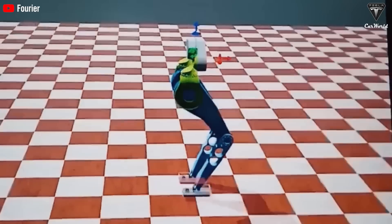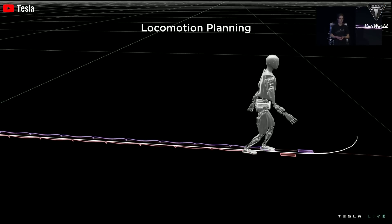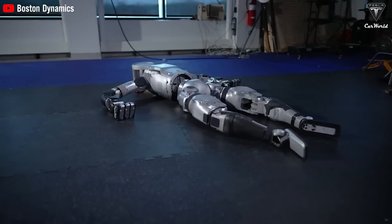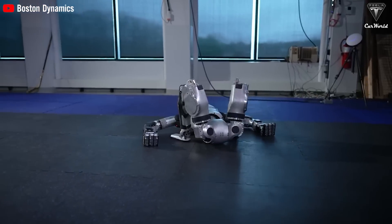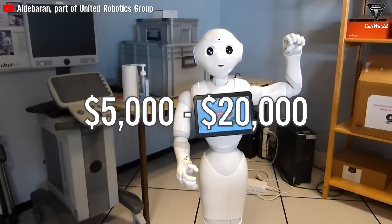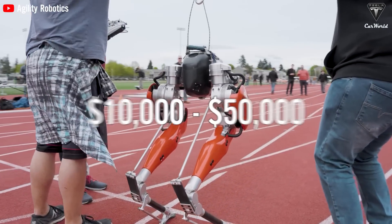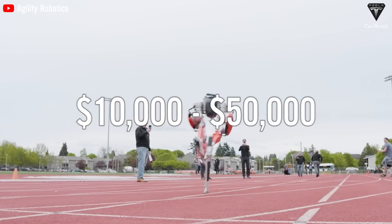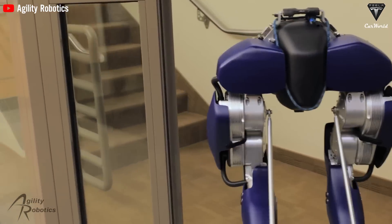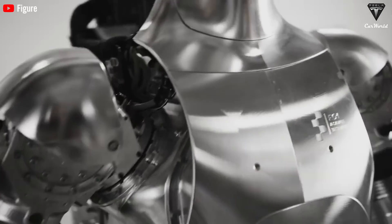Robots are complex machines and repair costs are a major factor in ownership decisions. Tesla has the advantage here — thanks to its modular design and well-established supply chain, repairs are expected to be relatively affordable. Compare that to Boston Dynamics' Atlas, where repair costs can exceed $100,000 for advanced issues. SoftBank Robotics' Pepper has repair costs ranging from $5,000 to $20,000 — still high for a home assistant that can't even load a dishwasher. Agility Robotics' Cassie could set you back $10,000 to $50,000 for repairs. Parts for these competitors aren't always readily available, meaning you could wait weeks or months for your robot to get back in action.